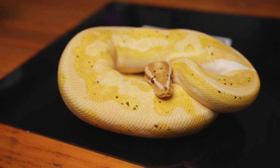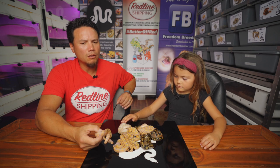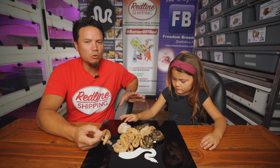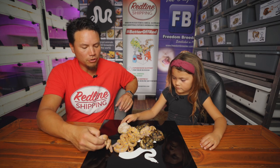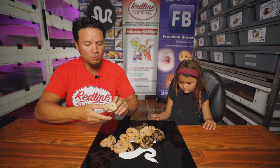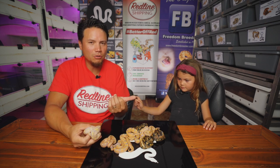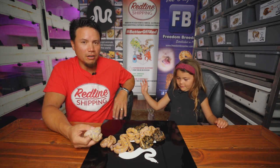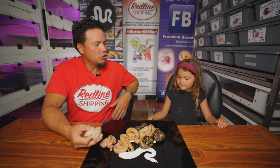Mom was a coral glow as well. With that pairing, we could have gotten some single gene female coral glows, but we didn't. All five of the coral glows are males and the three wild type are female. Let's start with snake number one — I'll have the ID numbers right here in the corner so as you're looking at the snake, you know you're looking at the right snake, especially if you're coming over from Morph Market looking to purchase one of these. We've already almost sold the entire clutch from last weekend.